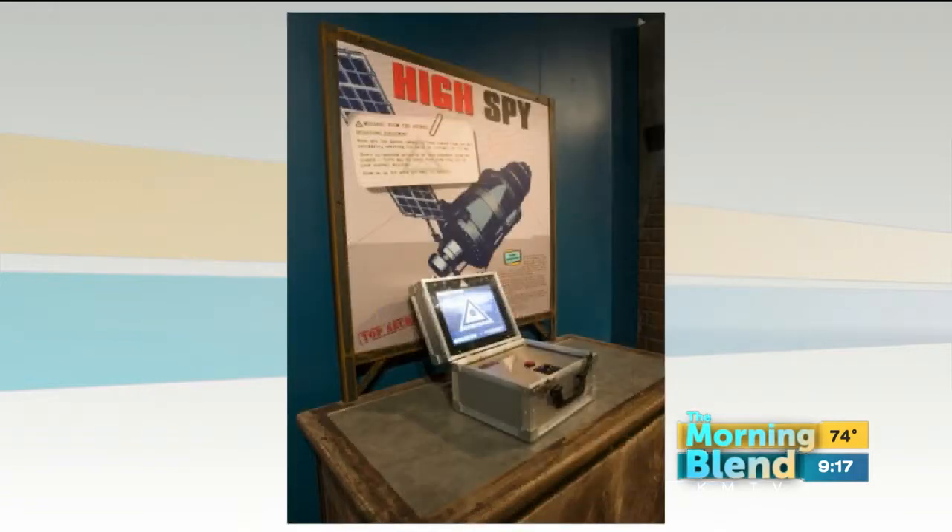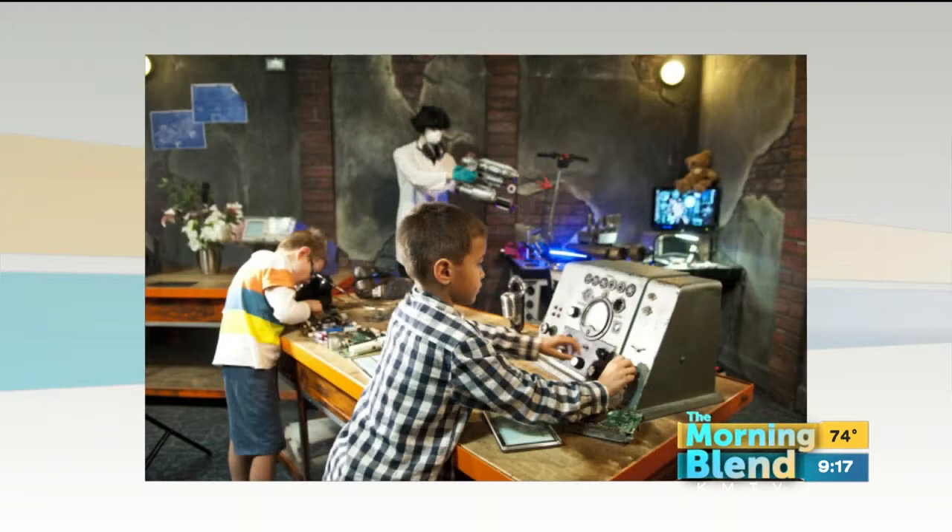I'm going with professor in the library with the candlestick. Yeah, exactly — that's the same kind of concept. But, you know, a lot of science and learning going on there too.